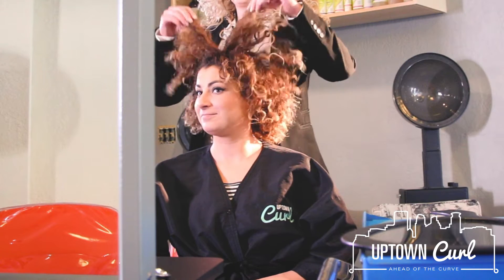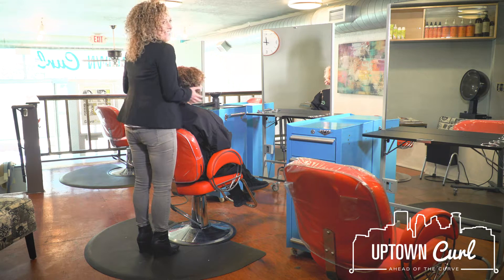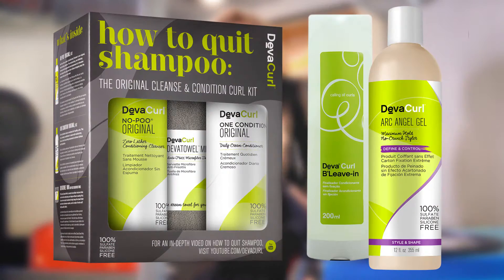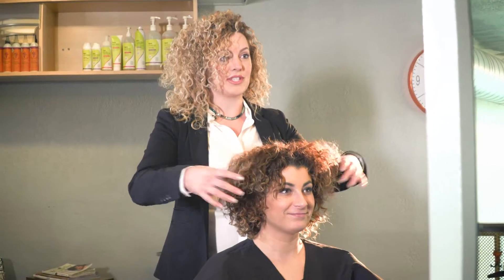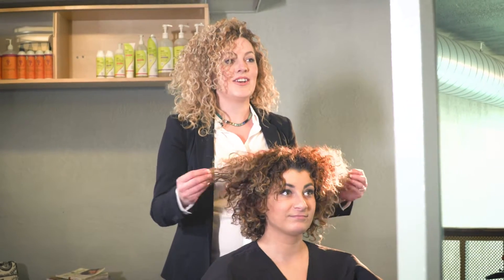We're going to do some curl education today and I'm going to walk you through the steps of the proper ways and the proper products to use to hydrate your curls and have your style be consistent from day to day and just have it be easier for you, because curly hair can be very challenging.